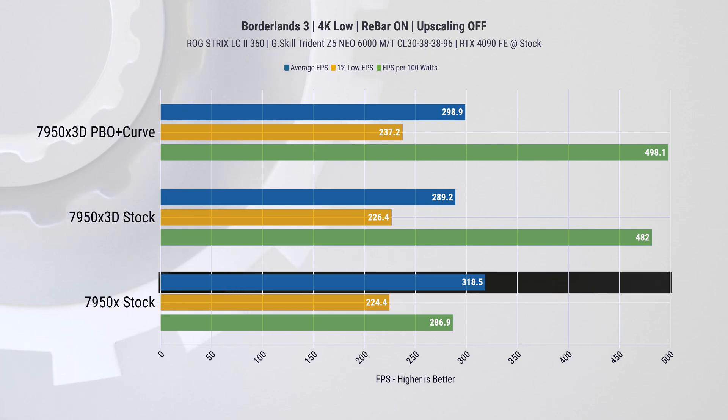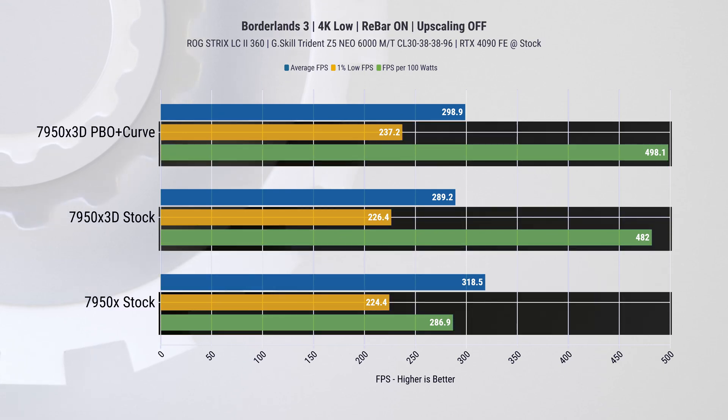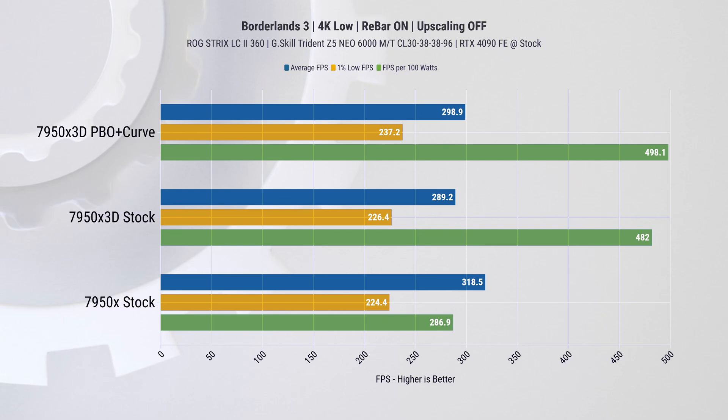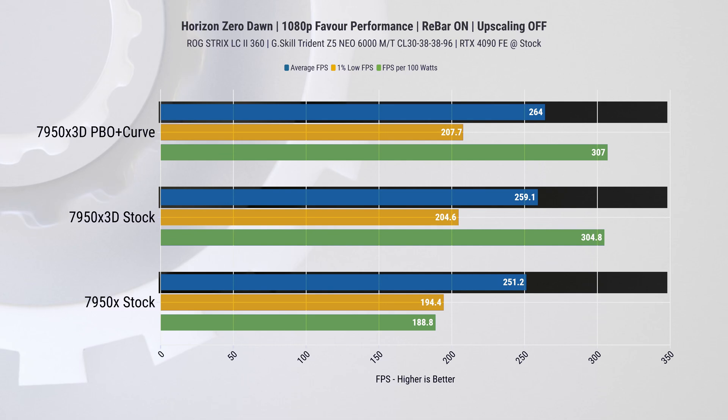At 4K resolution we found that the 7950X actually has the highest average fps, taking the lead by 6.6%. However, it is still lagging behind on 1% lows and power efficiency. It's worth mentioning that this is the only game where the 7950X 3D did not outperform the 7950X.